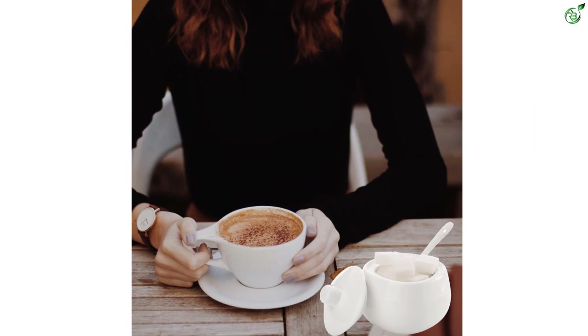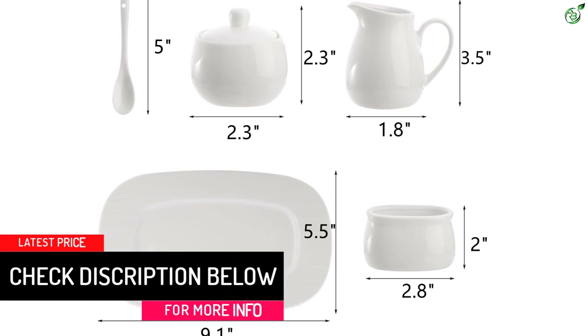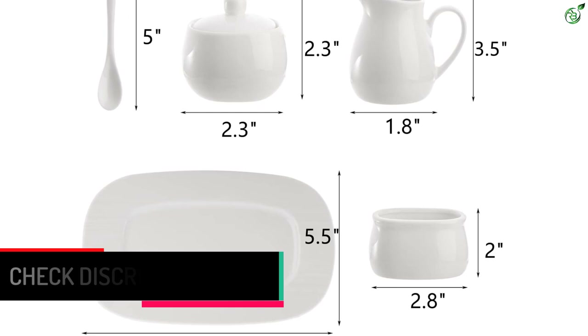The sugar bowl comes with a lid and spoon, keeping your sugar clean and easily accessible. The sweetener packet container keeps your sweeteners organized and within reach. This set also makes a great gift for birthdays, housewarmings, and other special occasions. Elevate your coffee bar or kitchen with the classic shape and color of the Daikonoi sugar and creamer set.